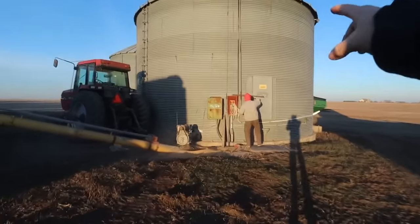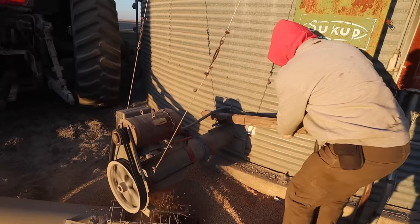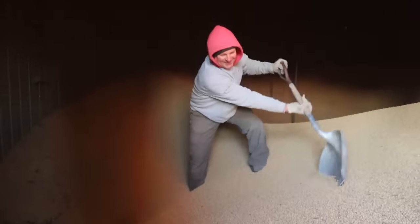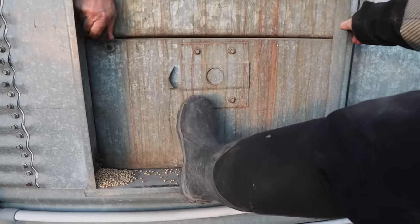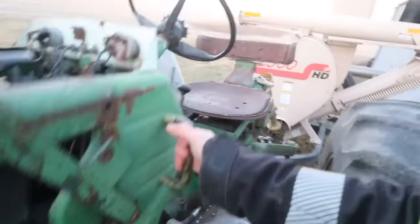Looks like the center of that bin is just starting to run empty. So now we're going to open one of the side doors — we should be able to open this little walk-in door too. We got the new power sweep. The center of that bin just ran empty and we got the door open. We're going to pull the grain vac up and get everything set up so that in the morning we can just dump right onto the semis with the grain vac.